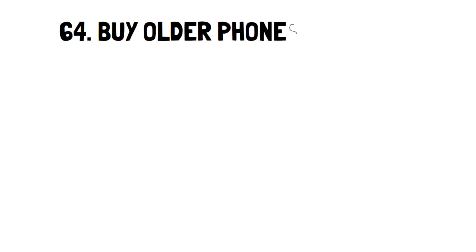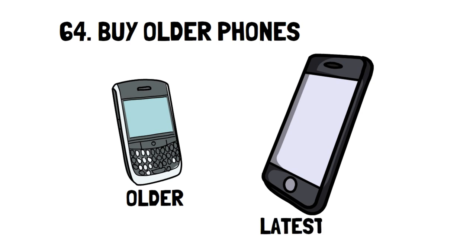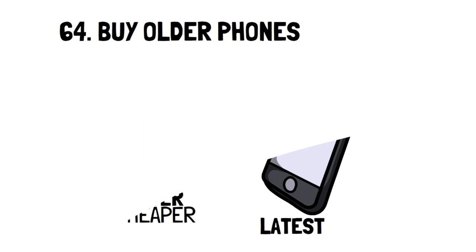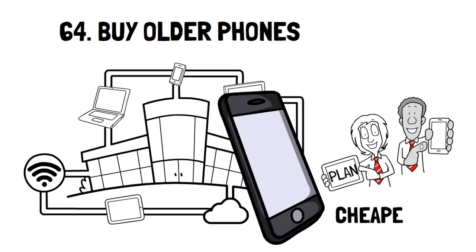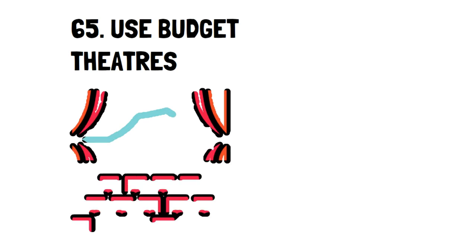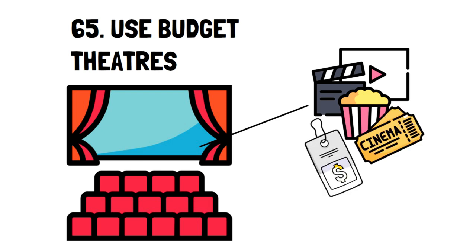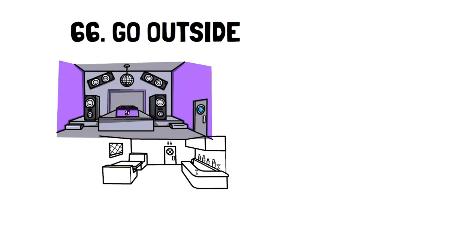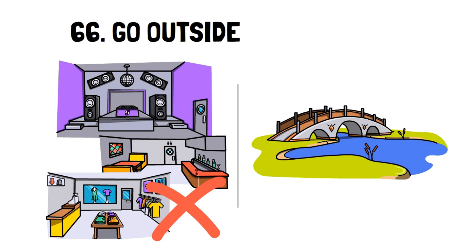Number 64: Buy Older Phones. Most phone companies make new phones that are older models, which are always significantly cheaper than the newest model. There are cases when phone plans allow you to get a better deal if you purchase a phone, so you can buy an older model and not break the budget. Number 65: Use Budget Theaters. Budget theaters are local theaters that often show movies for a cheaper price than mainline theaters. You can always find fun movies, some of which are older and not as popular, and it can be a great night out. Number 66: Go Outside. You don't always have to spend money when you go out. Sometimes just going for a walk in the park can entertain you and make you feel happy without spending a single cent.